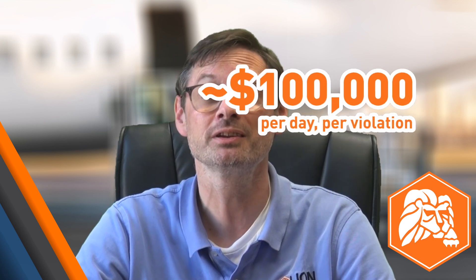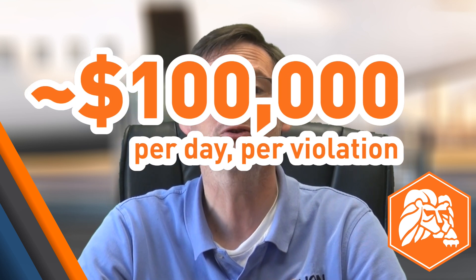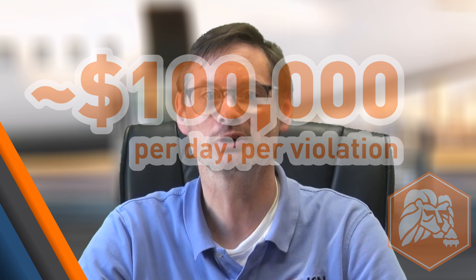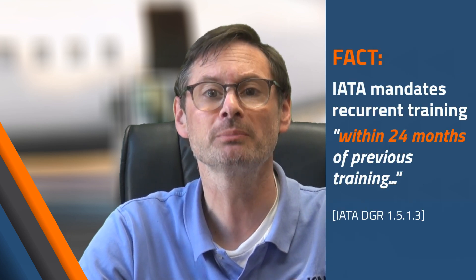Staying ahead of new and changing U.S. and international regulations is crucial to keep your shipments moving without interruption and to avoid civil penalties that currently max out around $100,000 per day per violation. If you want to know more, or you need HAZMAT training — required every two years by the IATA DGR and every three years by USDOT — LION's final HAZMAT workshops and webinars of the year are coming up fast. Join us in person in Hartford or Philadelphia, attend a live webinar, or try a self-paced online course for DOT, IATA, or IMDG training.